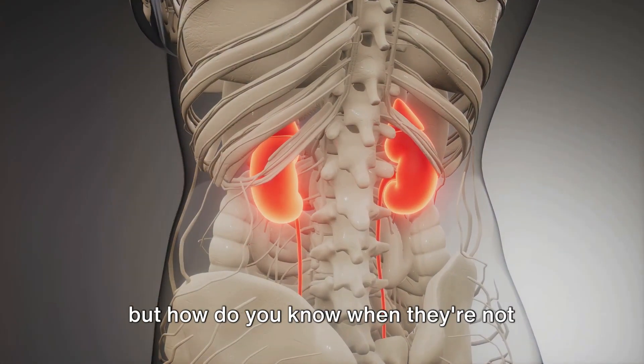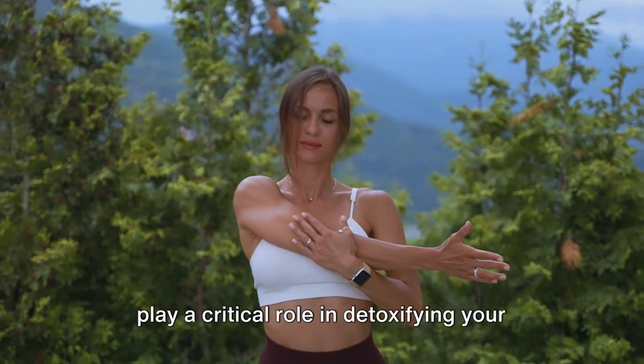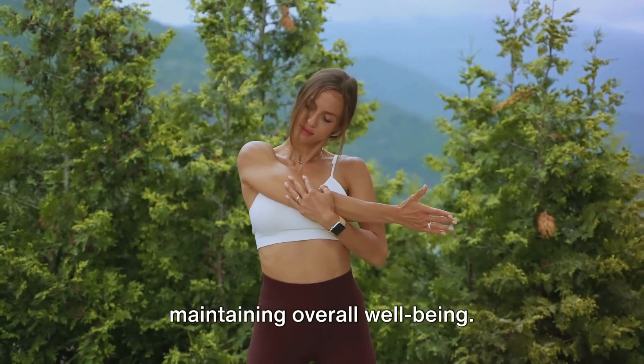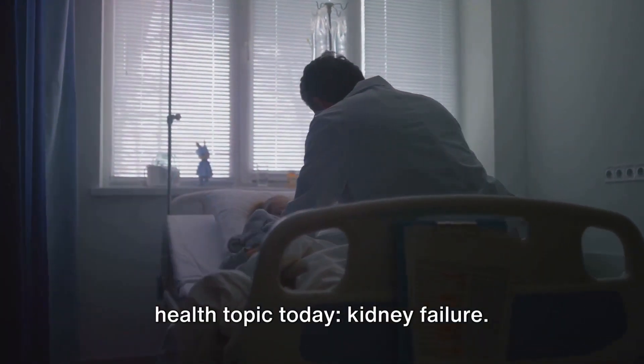Kidneys are essential to your health, but how do you know when they're not functioning as they should? Your kidneys play a critical role in detoxifying your body, regulating blood pressure and maintaining overall well-being. However, they can encounter problems. So we're going to delve into a vital health topic today: kidney failure.